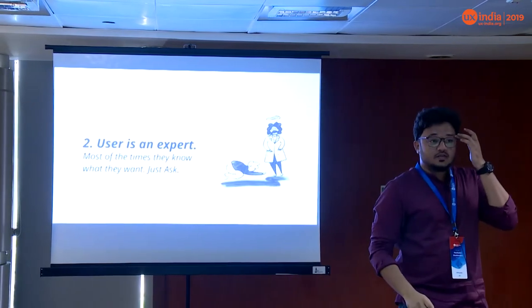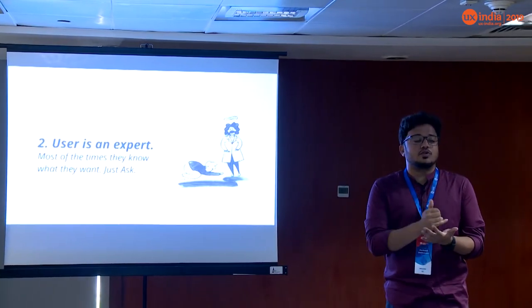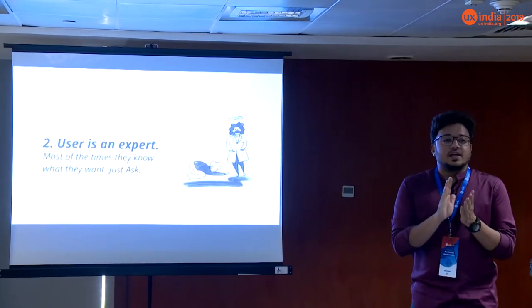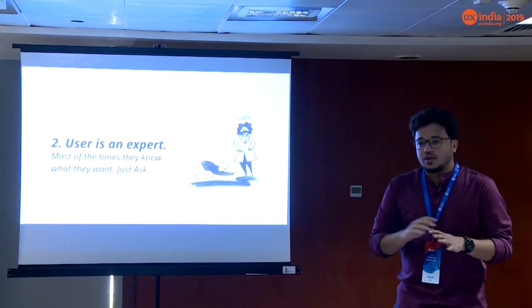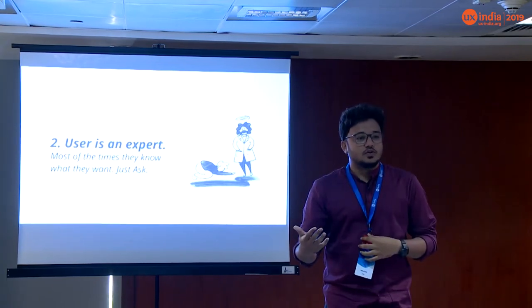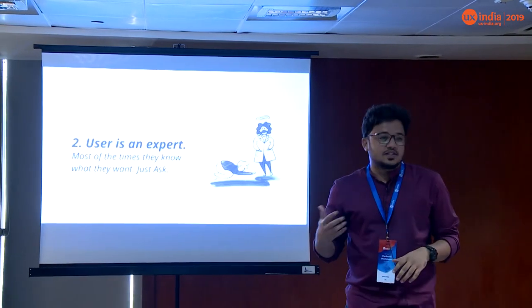The user is an expert. As I mentioned, we are not designing for grandmoms. The user most probably has more knowledge about their domain than you do. So user research in some places becomes easier — you just need to ask the right questions and you'll get the right data. It's okay to rely on what the user says here. In consumer grade you have to decipher what they really meant, but here it's slightly easier.